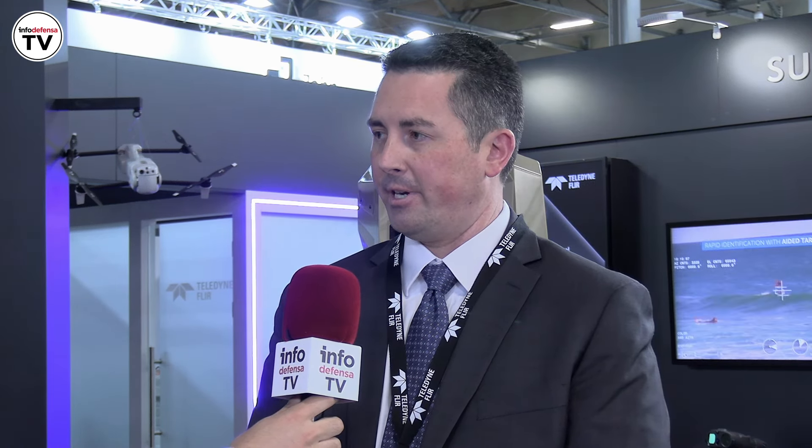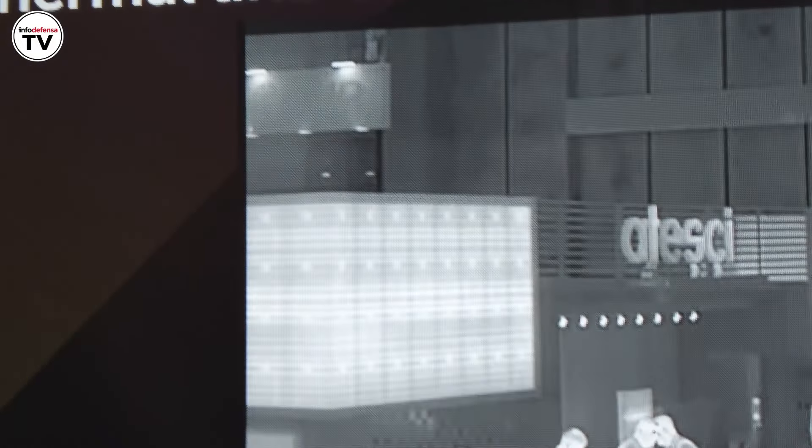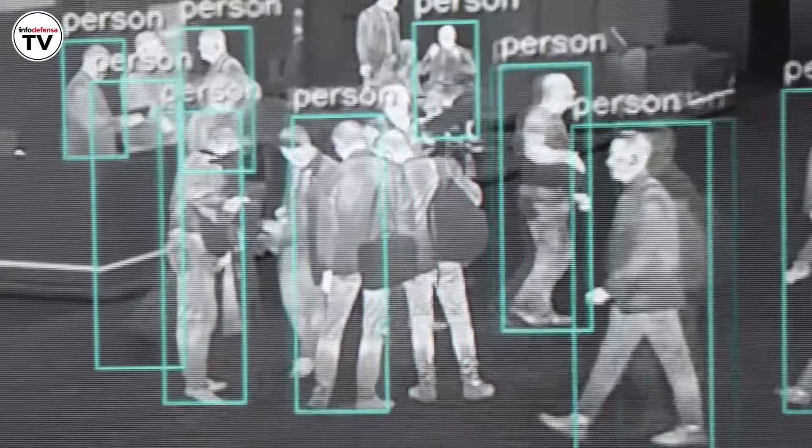The first question is: what does this event mean for Teledyne FLIR? What are you doing here and what are you showing today? Teledyne FLIR is the global industry leader in thermal imaging and thermal imaging camera cores and solutions. We're very excited to be at Eurostatory 2024. We have several new products we're announcing and showing here this week. The first one is our Hadron 640 Plus and Hadron 640R — a 640 by 512 dual payload thermal imaging and visible camera payload that's SWAP-optimized for different unmanned systems.